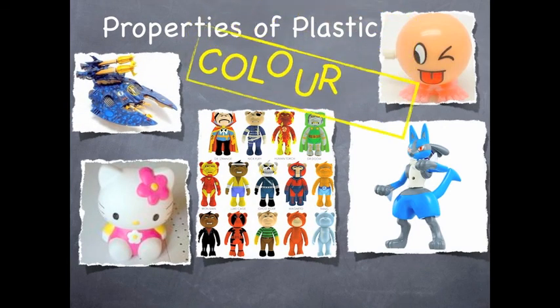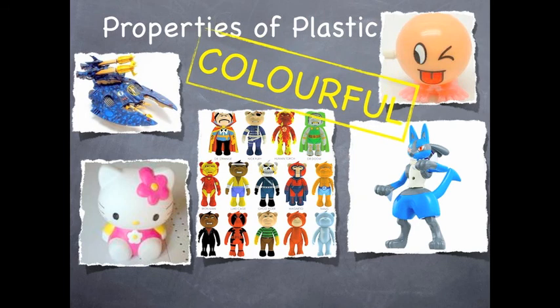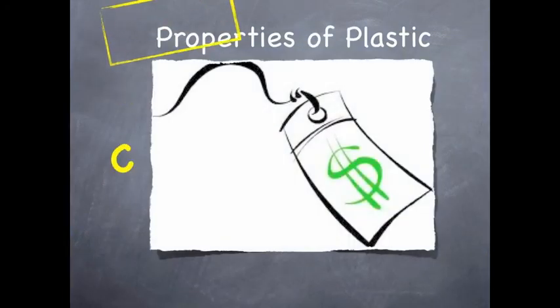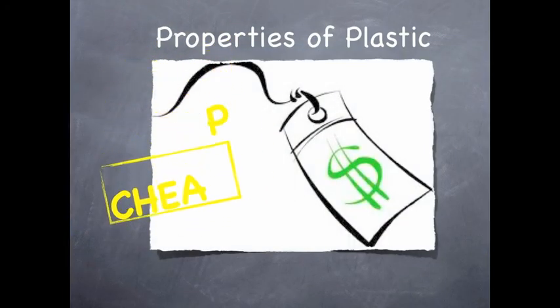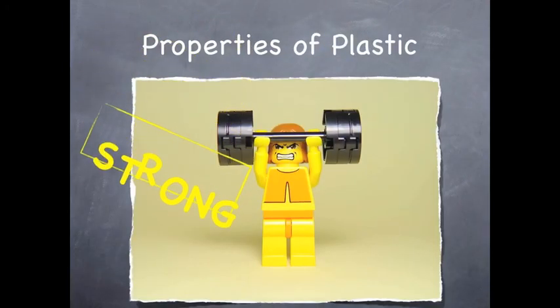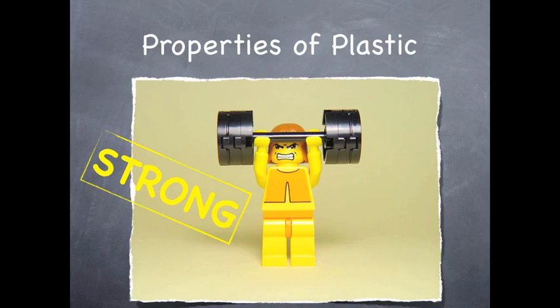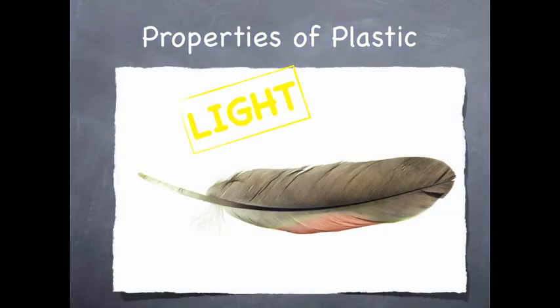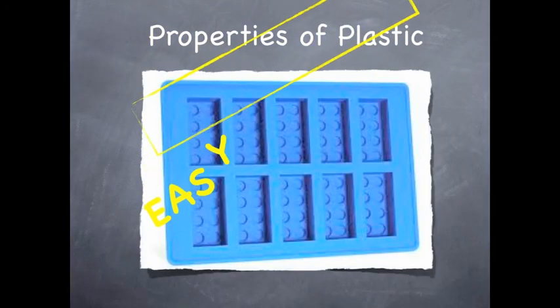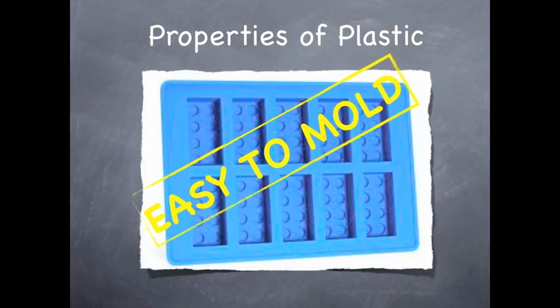Properties of plastic. Plastic is colorful. Plastic is cheap. As well, plastic is strong. Light. And last of all, plastic is easy to mould.